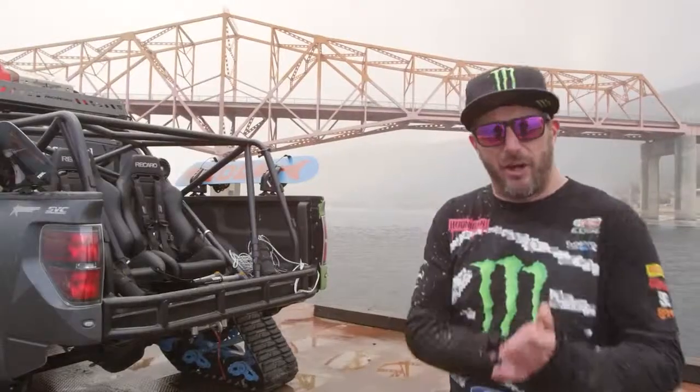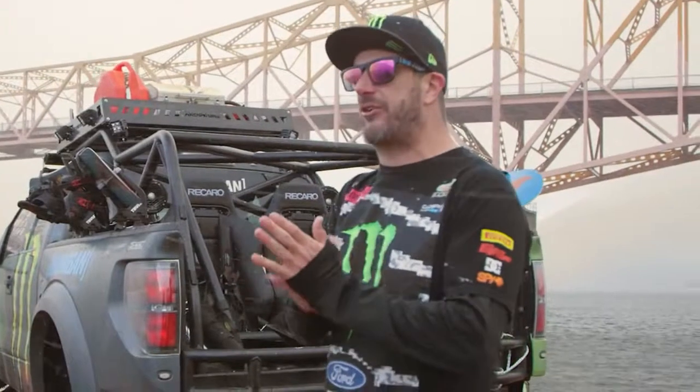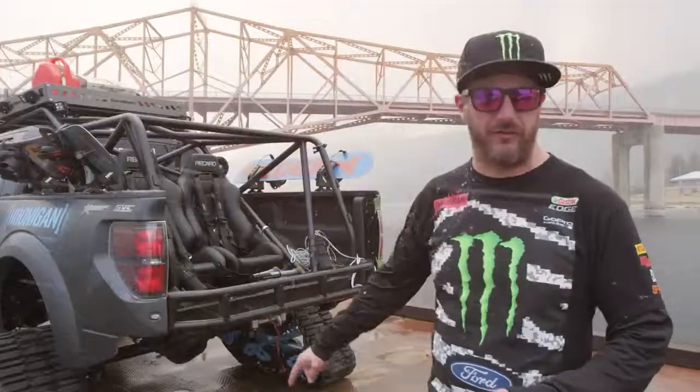Alright, well that is it. I hope you enjoyed my little tour of my amazing toy. And if you haven't seen it, go on YouTube and see the actual video of this thing in action from Bald Face Lodge.